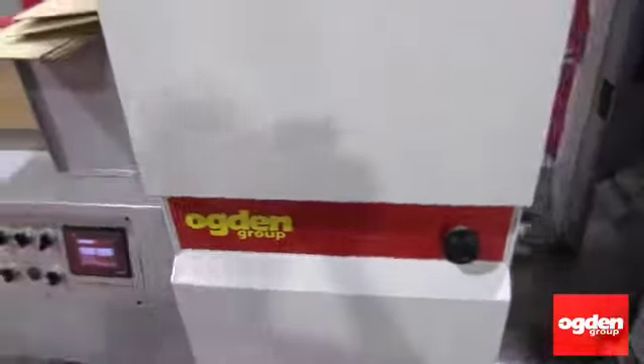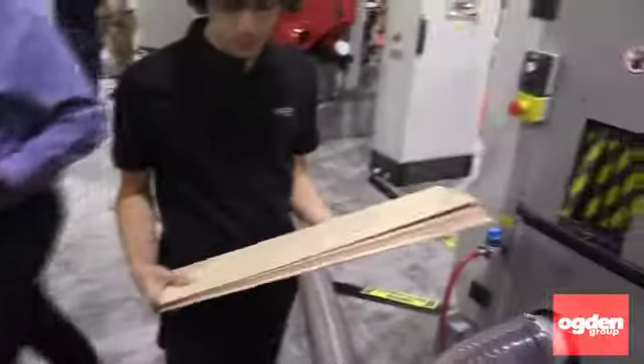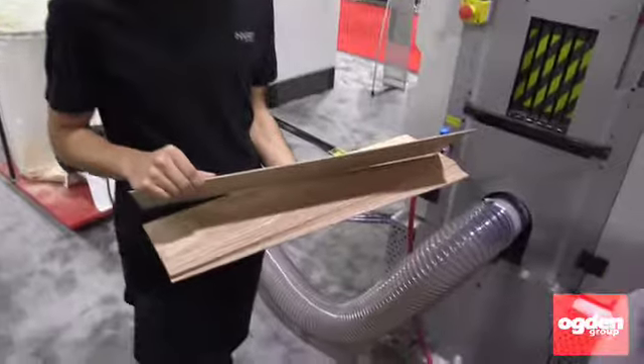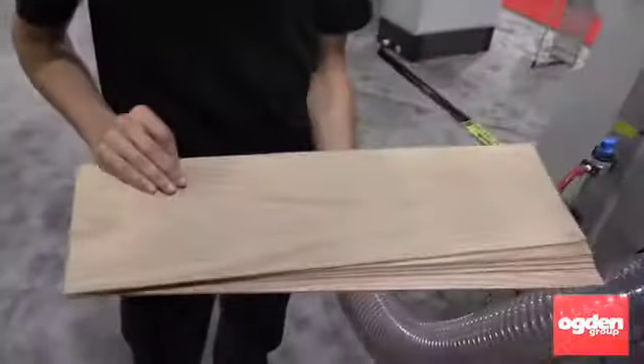Here we have the thin cutting frame saw to produce veneer. The material is fed in on the infeed side, then it's cut with thin saw blades, and we have veneer ready to go straight to face laminating.